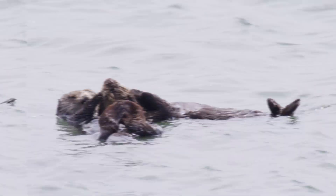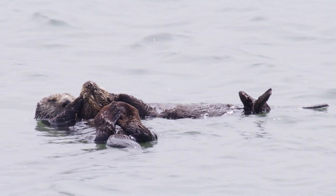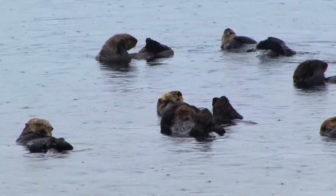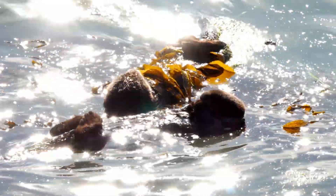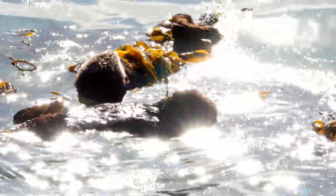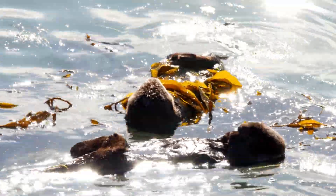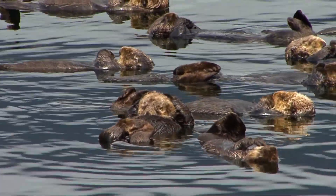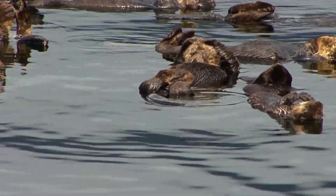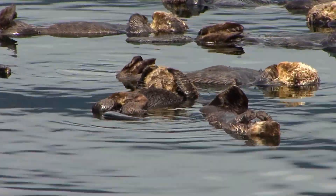Fun Fact: Did you know that otters hold hands? This behavior is one of their most endearing qualities. When they are resting or sleeping, otters often float on their backs and hold onto each other's paws or pieces of kelp to stay together. This way, they stay connected and don't drift apart, especially in strong currents. How charming!